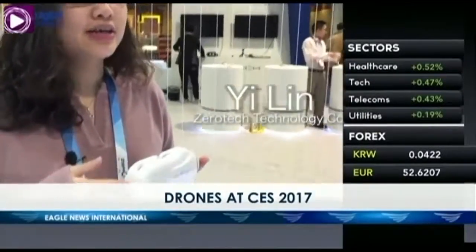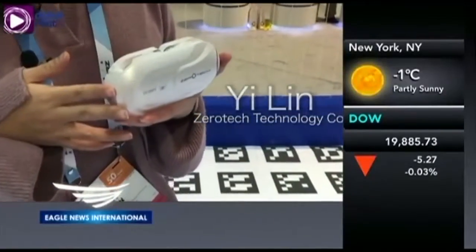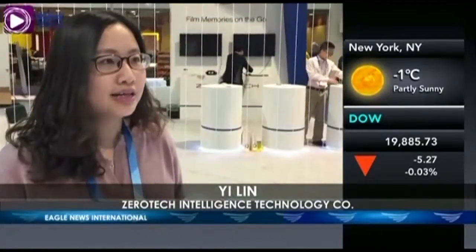But my personal favorite is a drone from ZeroTek, which is the Dabi Pocket Drone. The Dabi Pocket Drone is powered by ZeroTek, and ZeroTek has nearly a decade of expertise in industrial drones. But since 2015, we just cooperated with Qualcomm America to promote mini drones.